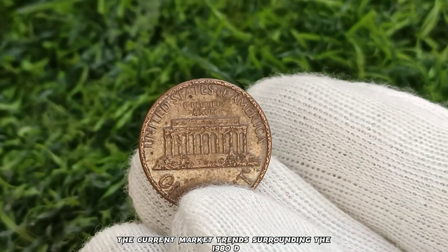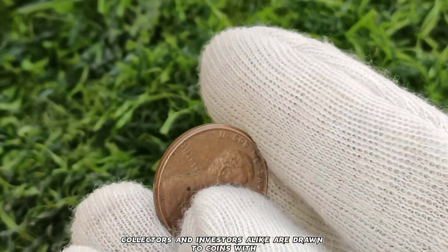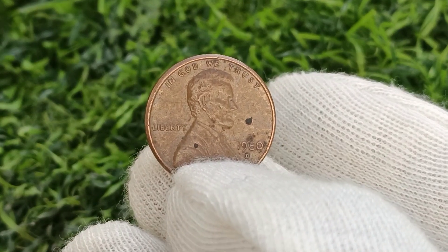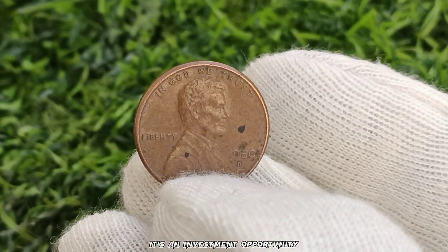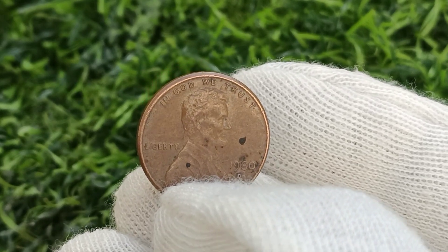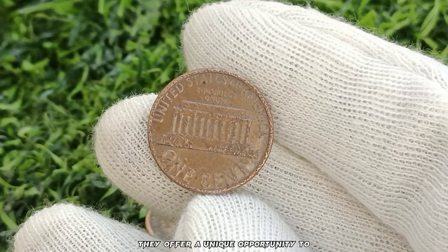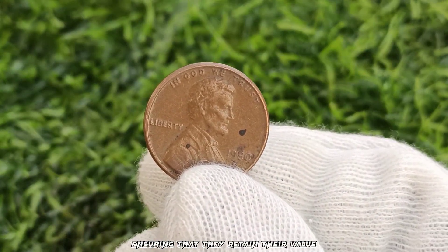Now let's explore the current market trends surrounding the 1980 D Abraham Lincoln one-cent penny. In today's bustling numismatic landscape, collectors and investors alike are drawn to coins with unique attributes and historical significance. While pristine specimens may command higher prices, damaged coins like our 1980 D penny hold a special allure for those seeking pieces with character and authenticity. Despite its damaged appearance, this penny represents more than just loose change — it's an investment opportunity. Like any tangible asset, its value has the potential to appreciate over time, making it a smart addition to any numismatic portfolio. While spending it may seem tempting, savvy collectors understand that holding onto this coin could yield significant returns in the future.